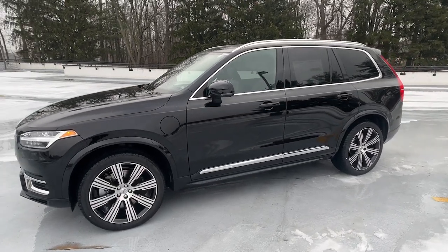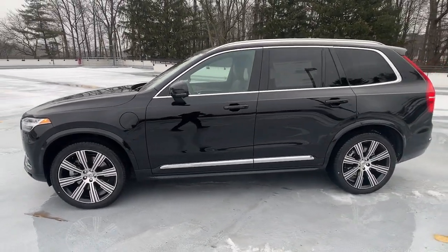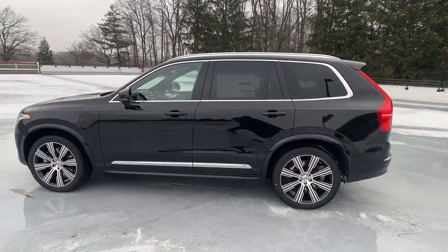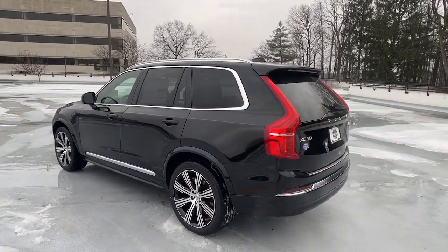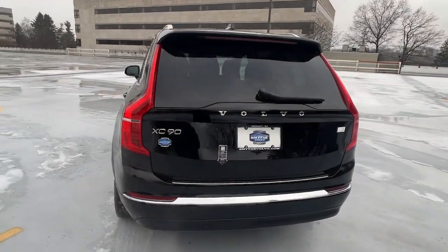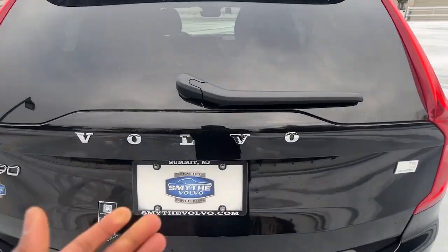Enjoy the view of this 2024 Volvo XC90. This sleekly styled XC90 delivers peace of mind, powerful performance, and contemporary panache. Make the most of your family adventures in this beautifully designed and built SUV.